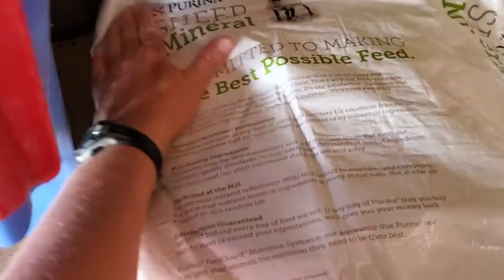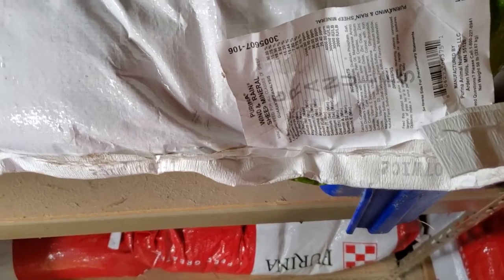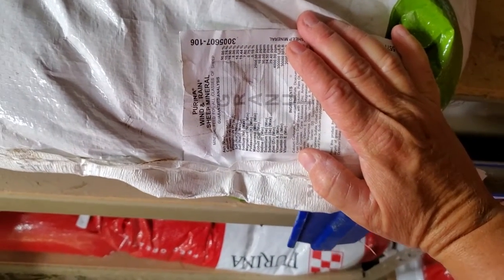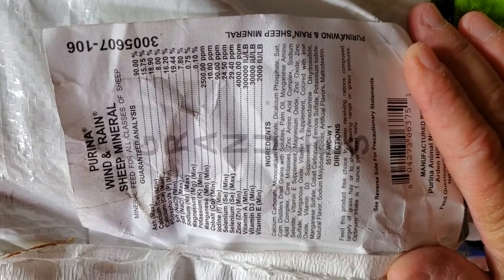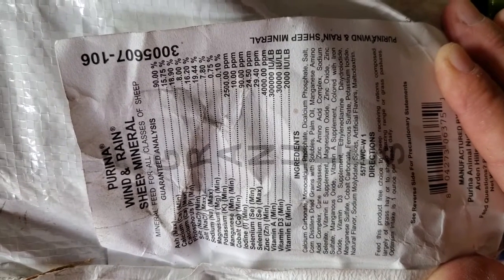The sheep mineral I use is Purina Wind and Rain. The biggest thing I like is to get a mineral designed specifically for a particular species of animal, because they take into consideration what that animal actually needs. Each species may require a different level of vitamin B, vitamin A, selenium, copper — or no copper. When you buy the mineral made specifically for that animal, the ratios and percentages are already calculated out for what that animal normally needs in a day.